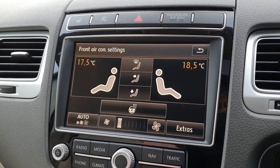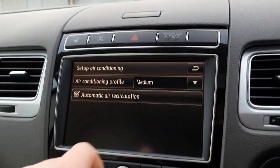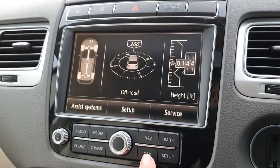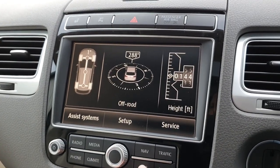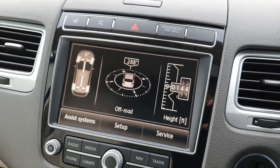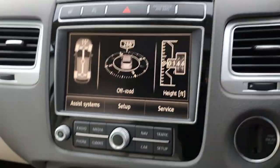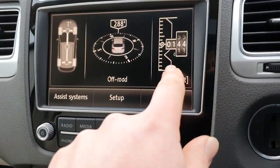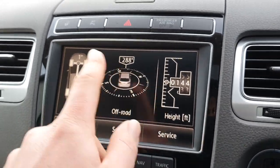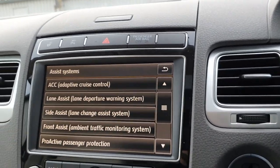You also have a more advanced climate screen here with all of the settings for it - the whole control panel for the car is done through here. This design actually gives you the steering angle you're at at any one time, which is very good for when you're off-roading. It will also show you the height above sea level and a compass as well.